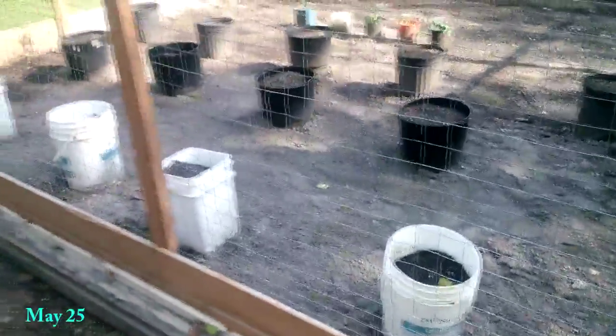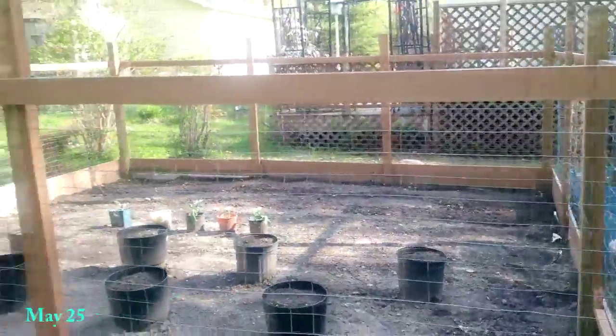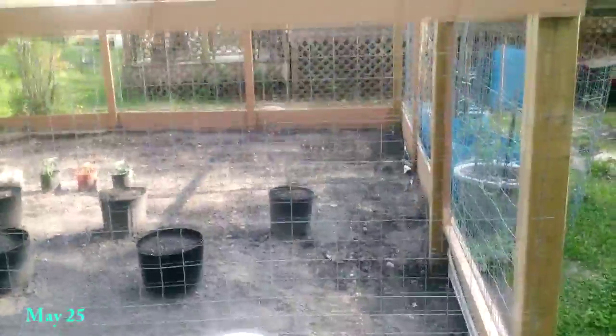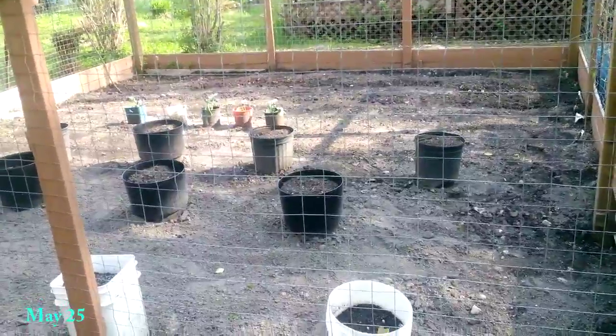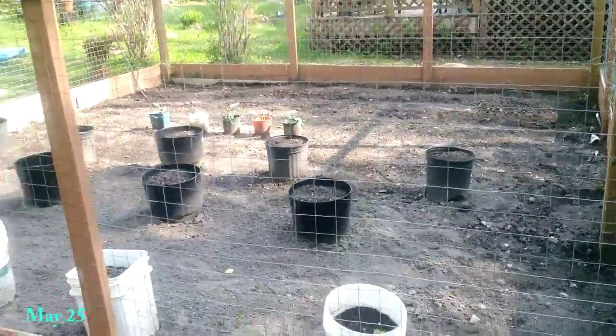We have all these pots here and this is where I usually plant tomatoes. So this is an awesome little fence. We got so many animals in the area and they will get at anything. This has been keeping them out really good. We tried everything to keep any kind of animal out and it just doesn't work — this was the solution.